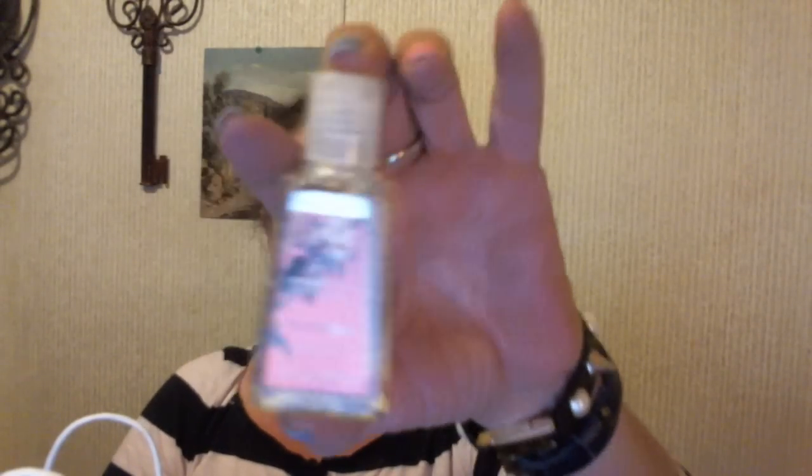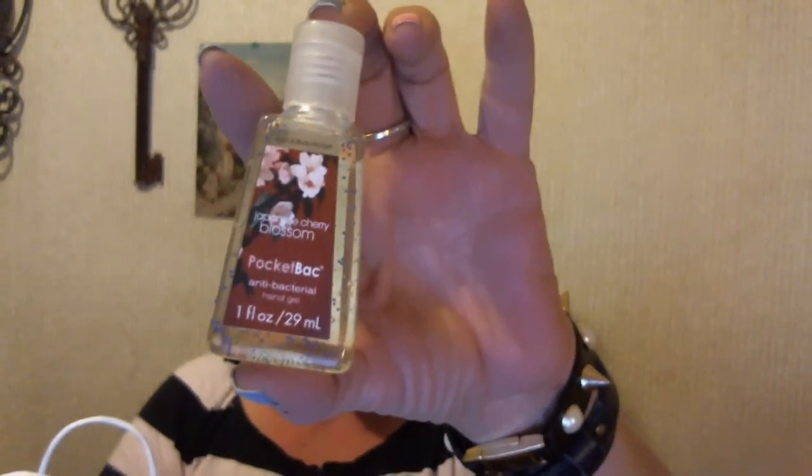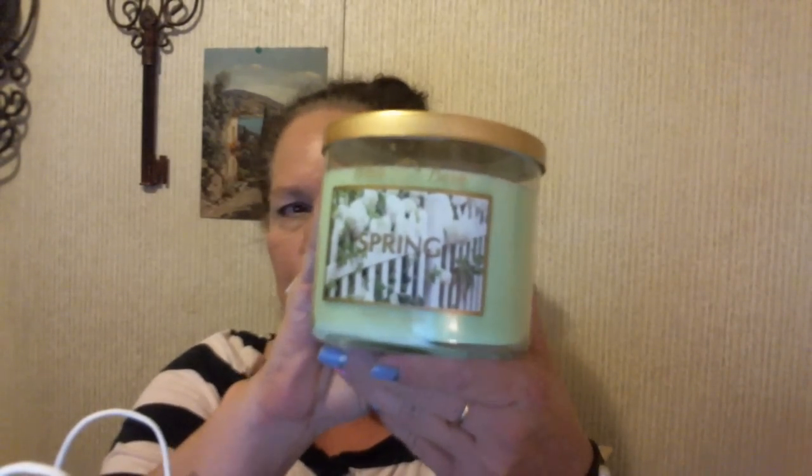And then I got one in cherry — Japanese Cherry Blossom, I think it is. We needed some spring and summery scents. And then we picked up two candles, because they were on sale, two for $22.